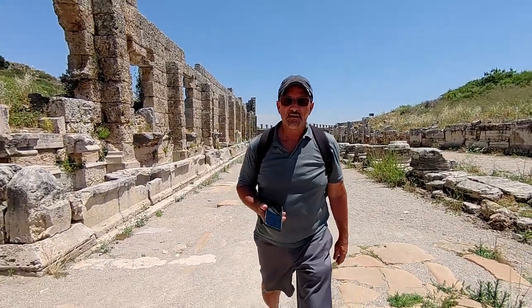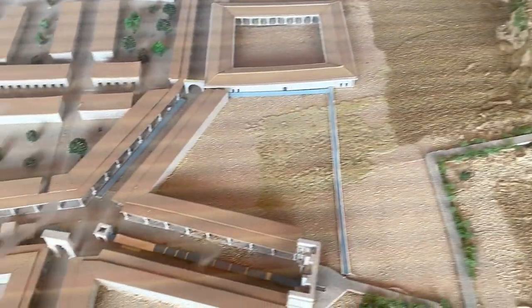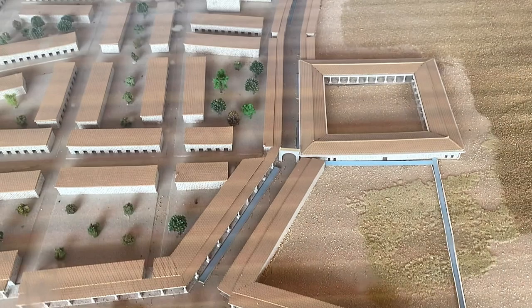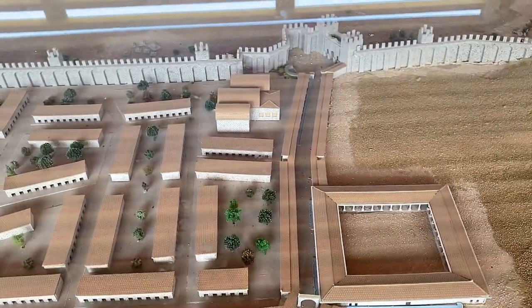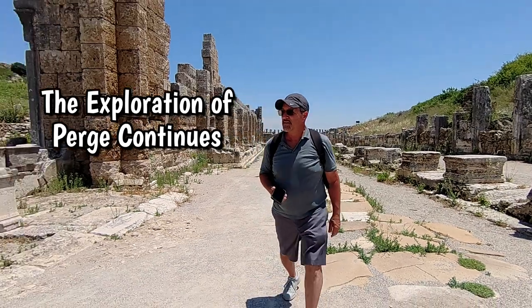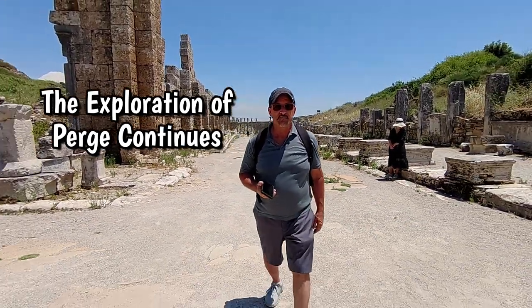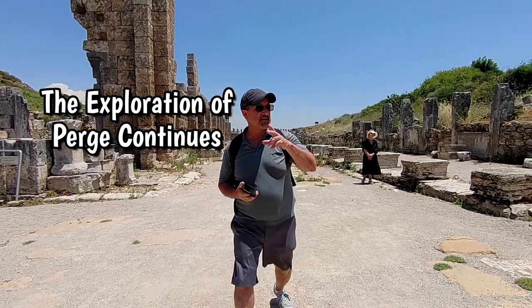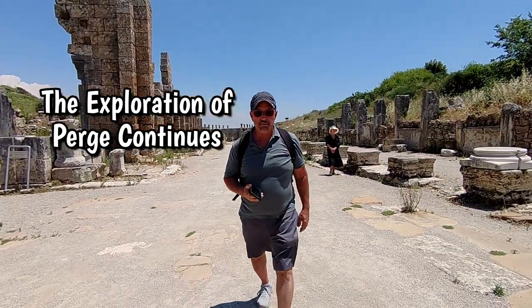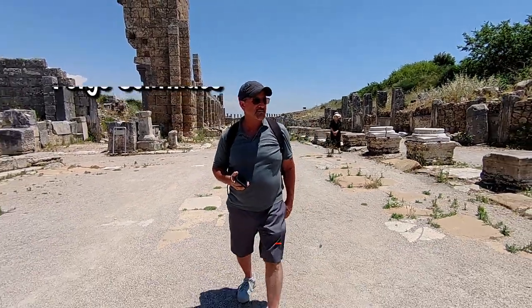So we're walking down the western column street and there are a lot of columns — that's why they call it the western column street. All around me there's writing, Greek or Latin, not really sure. But this is just absolutely amazing and it just keeps going on. And then we're going to head over to the hippodrome. Absolutely amazing.